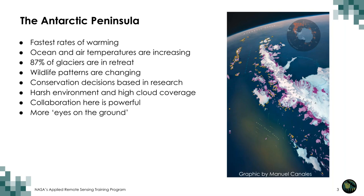We focus on the Antarctic Peninsula because it has experienced some of the fastest rates of warming recorded, including ocean and air temperatures increasing over decades. This rise in temperature has caused 87 percent of the glaciers along the peninsula to retreat, exposing bedrock. Additionally, meltwater from glaciers is entering the coastal ecosystem and can alter the food web. Wildlife patterns are changing — penguin populations, seal populations, whales, and zooplankton in the marine environment. Conservation decisions in Antarctica are based on the best available data. Antarctica is a harsh environment — you can't always place buoys, there are high winds, high cloud coverage, making consistent remote sensing data challenging. Collaboration in Antarctica is powerful; the more eyes on the ground, the more data you can collect.